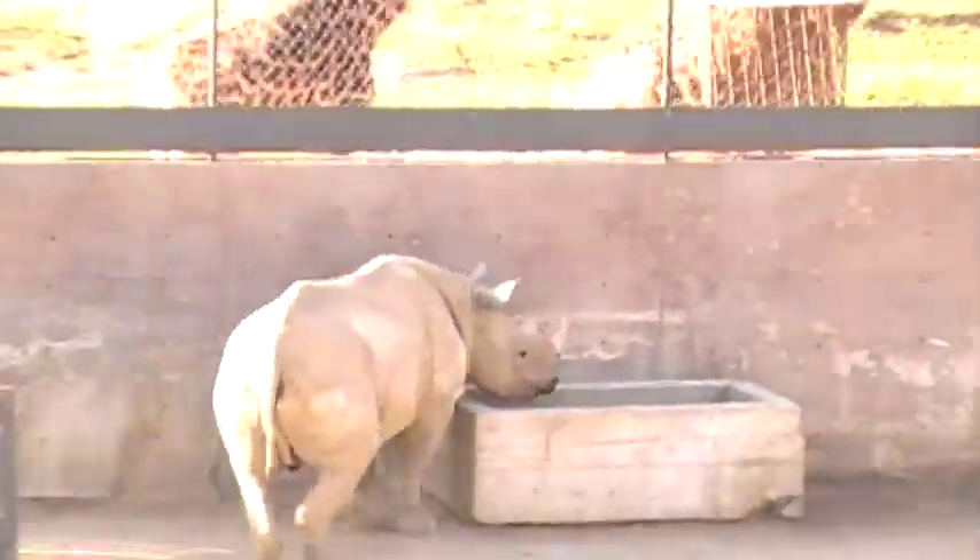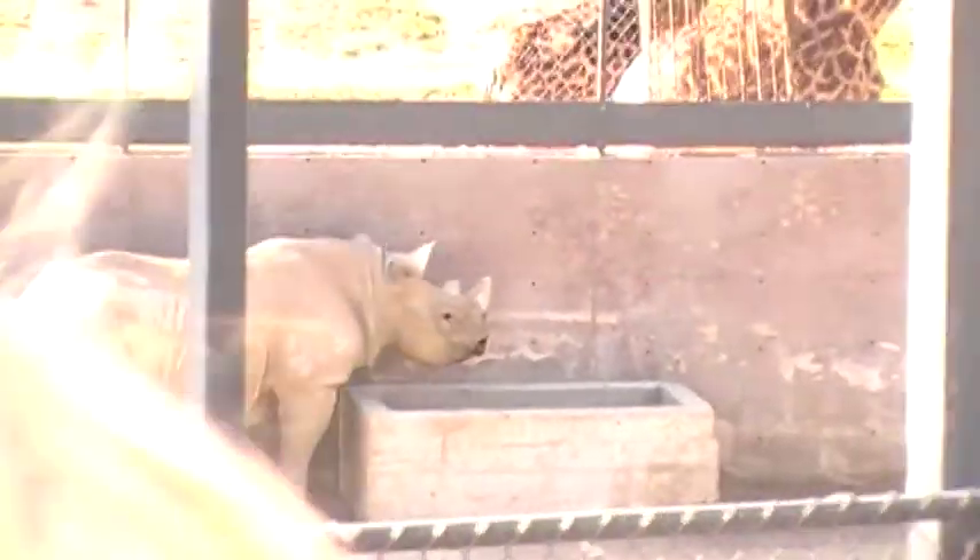Now over here on our left is the black rhino baby. Look at the rhino baby — this is Pelosi. Almost four years old and about 1,600 pounds. His mom kicked him out and told him to go get a job!